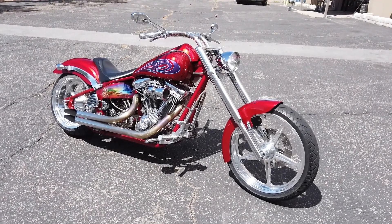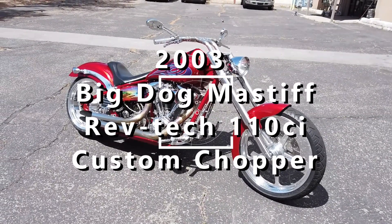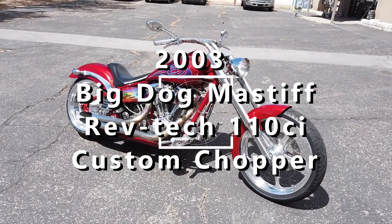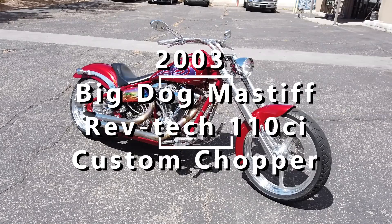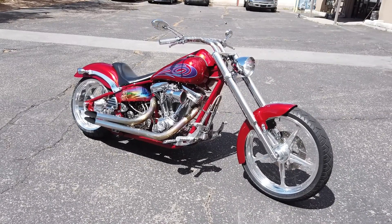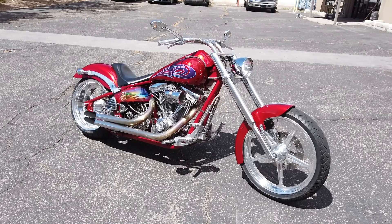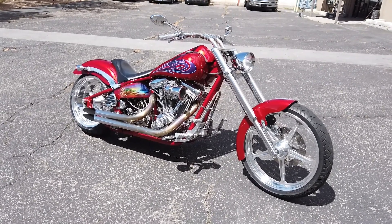This is a full custom bike — I'm pretty sure this thing is a Bulldog frame. The guy I bought it from called it a Rolling Thunder by Bulldog, and it's got a RevTech motor in it, a 2008 RevTech. So the bike was built in 2008. This bike is pretty badass.